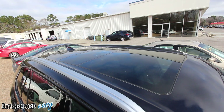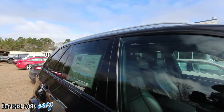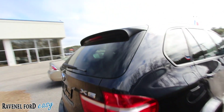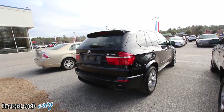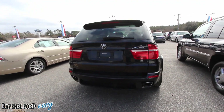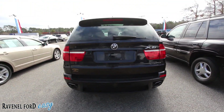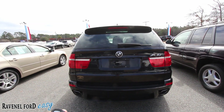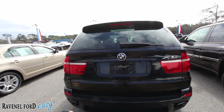Also got your panoramic roof, so the sunroof stretches all the way back to the second row seats. Also comes with the three-month, 3,000-mile warranty with Ravenel Ford that covers the powertrain for you. Dual exhaust in the back, backup camera.